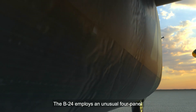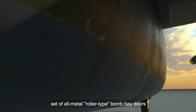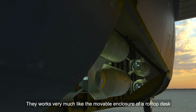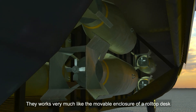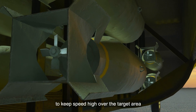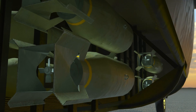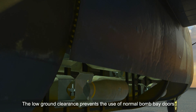The B-24 employs an unusual four-panel set of all-metal, roller-type bomb bay doors, which can be retracted into the fuselage. They work very much like the movable enclosure of a roll-top desk. This creates a minimum of aerodynamic drag to keep speed high over the target area, and also allows the bomb bays to be opened while on the ground. The low ground clearance prevents the use of normal bomb bay doors.